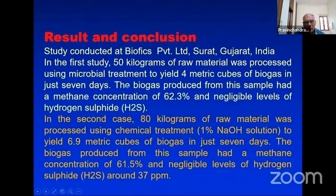The study conducted at Biofixs Surat: in the first study, 50 kg of raw material was processed using microbial treatment to yield 4 cubic meters of biogas. The biogas produced from this sample had a methane concentration of 62.3% and a negligible level of hydrogen sulfide. Biogas contains three gases: methane, which is the useful fuel, carbon dioxide, and hydrogen sulfide.